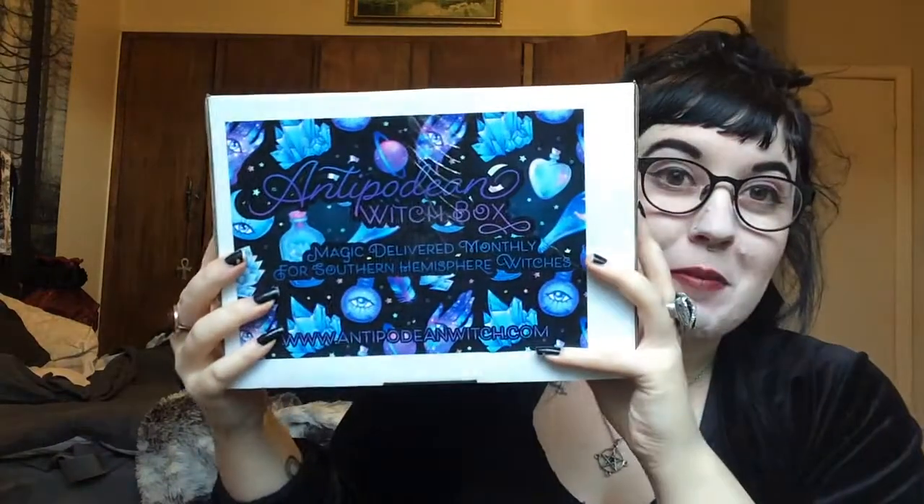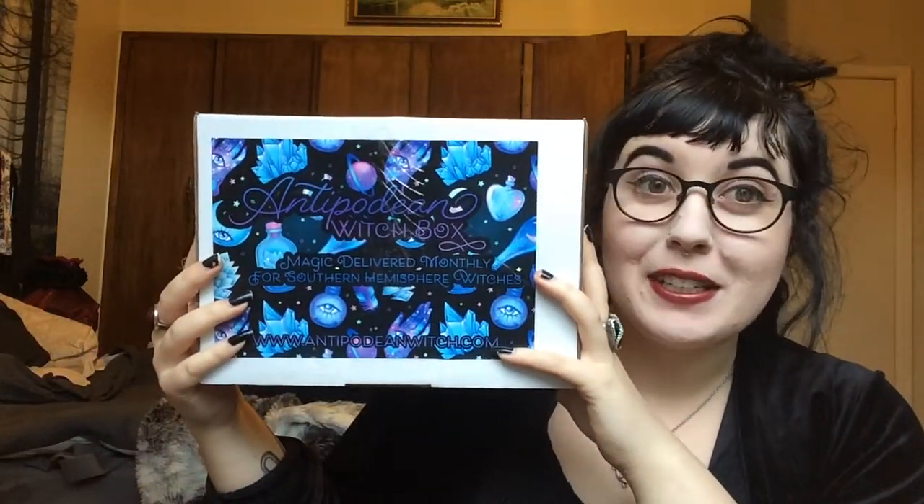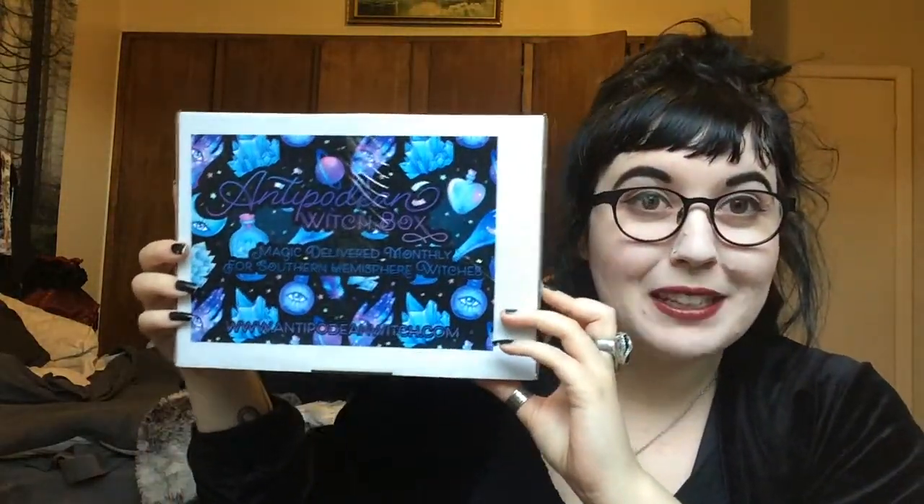Hi guys, it's Love Witch here. I have something very exciting - I waited until I felt ready, put on a bit of makeup. Today's like a lot of lip day, which is nice because I got this in the mail. I did not expect to get this today, and it's been very hard to not open it immediately, but I wanted to share with you the experience of opening this up.